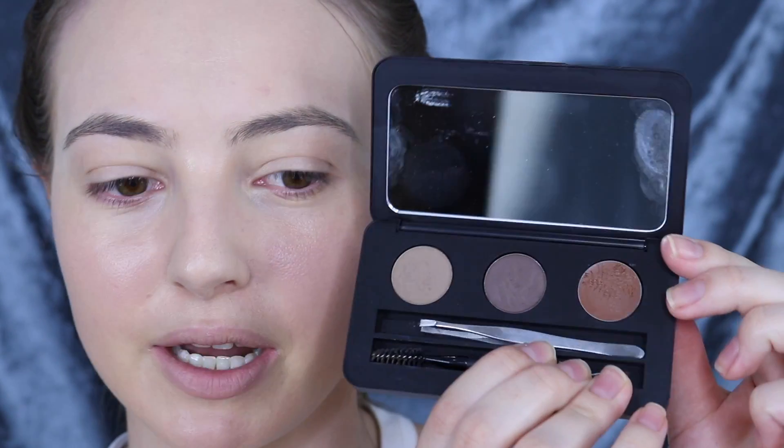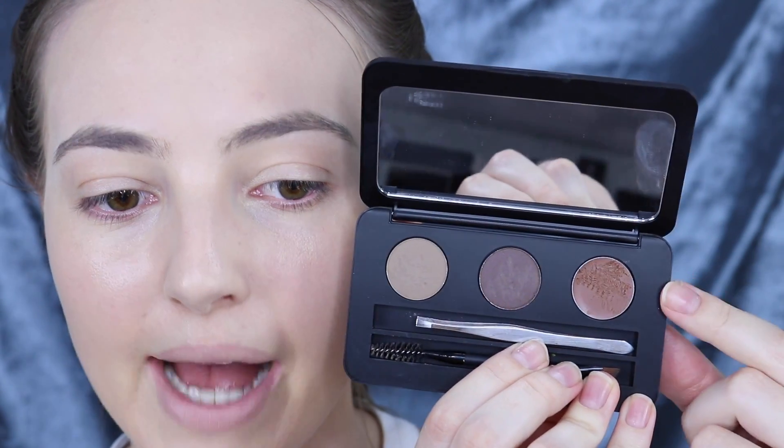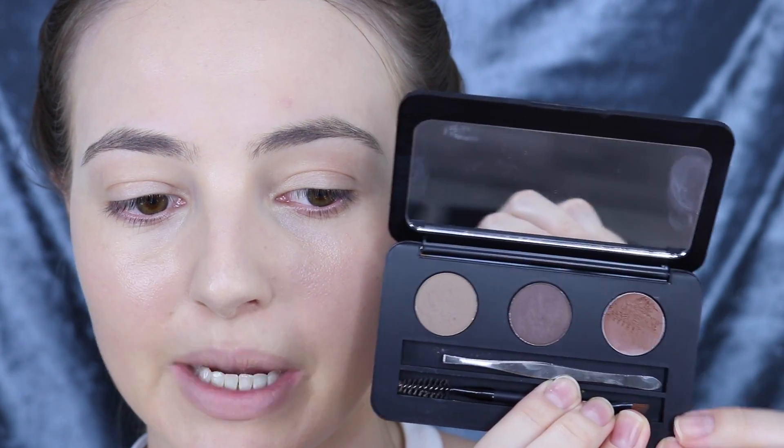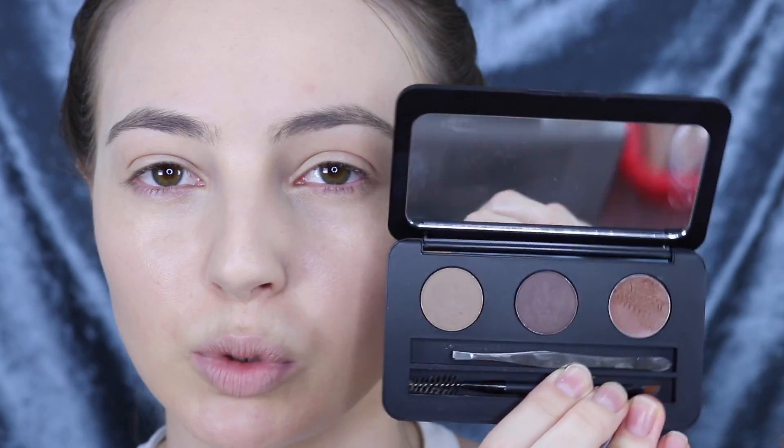For brows today we're going to be using the Youngblood Brow Artist in the shade Dark, and this is one of the standout products from this range for me. I absolutely love this little kit — I think you can achieve such natural yet defined brows with it. It comes with a wax and then two shades of brow powder, a darker one and a lighter one. You also get little mini tweezers, a brush, and a spoolie applicator, which is actually really really good — normally the little brushes you get in these things are meh, but this one is great.